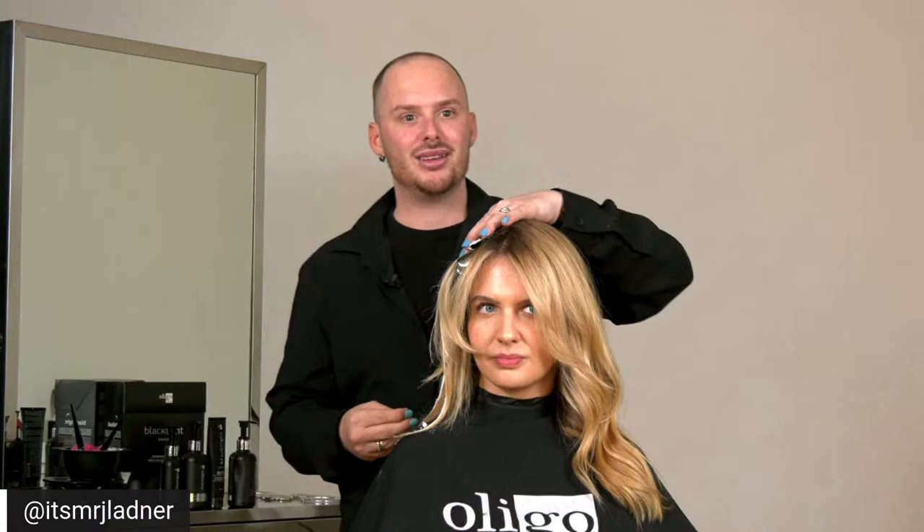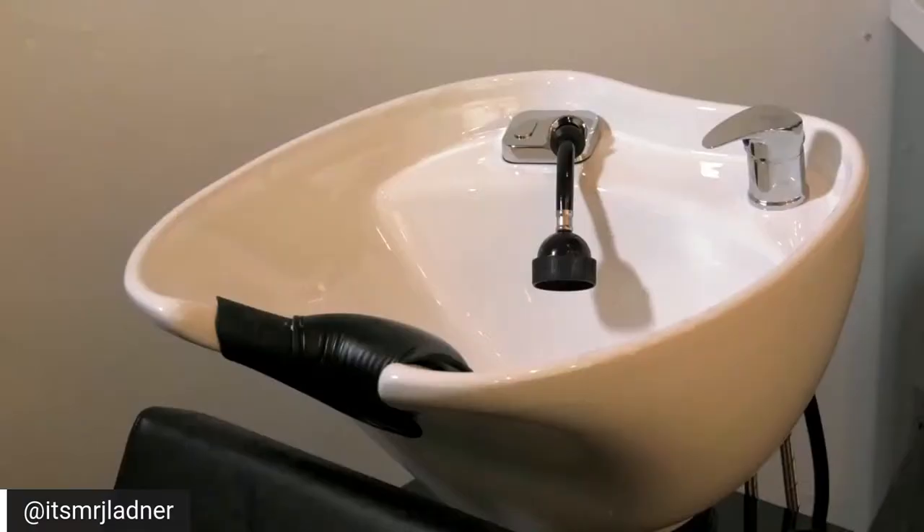We have two or three more minutes. I want to rinse out Julia in front of all of you so we can see that lift. Let's go back to the shampoo bowl. Let's show the pink lather.